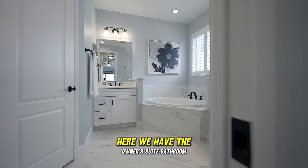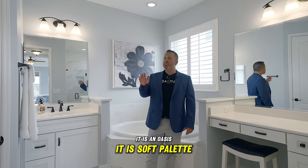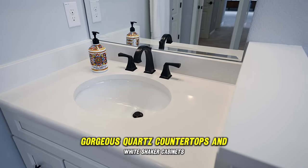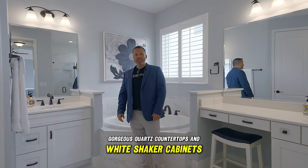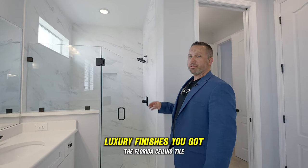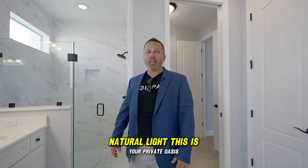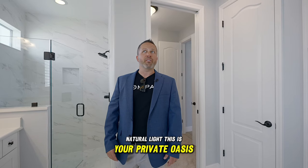Let's check out the bathroom. Here we have the owner's suite bathroom — it is an oasis. Soft palette, gorgeous quartz countertops, white shaker cabinets. Here's your shower: easy entry, step-in glass door with luxury finishes and floor-to-ceiling tile. Tall ceilings, natural light. This is your private oasis.